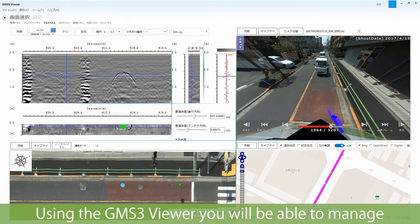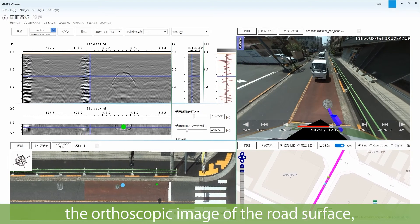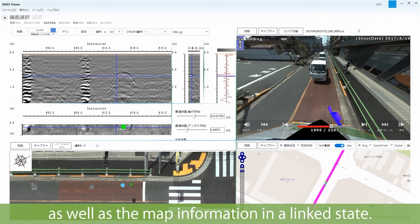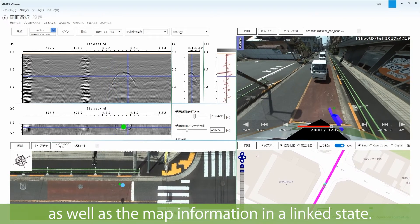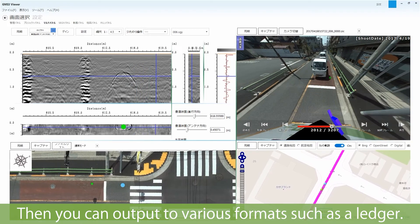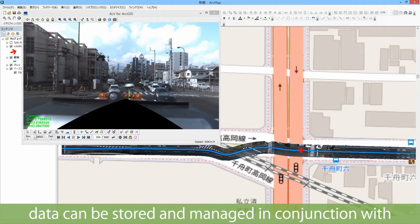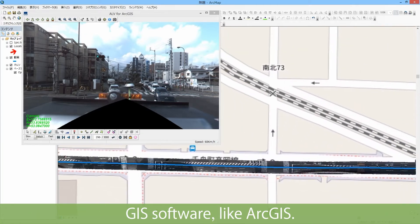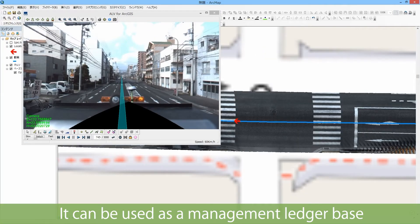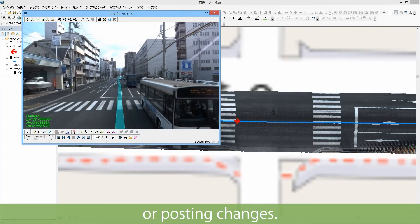Using the GMS3 viewer, you can manage the underground 3D image, the orthoscopic image of the road surface, the all-around video, and map information in a linked state, then output to various formats such as a ledger. As a 3D geographic information system, data can be stored and managed in conjunction with GIS software like ArcGIS. It can be used as a management ledger base for local governments without the need for visual management correction or posting changes.